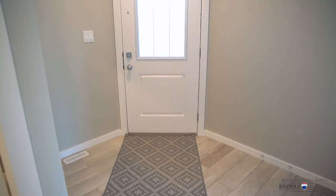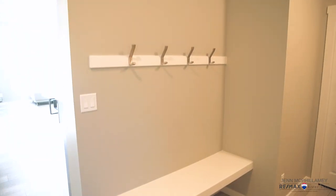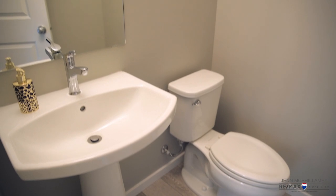Walking through this front door you have this huge closet and this amazing mudroom with access from the garage, and a half bathroom.